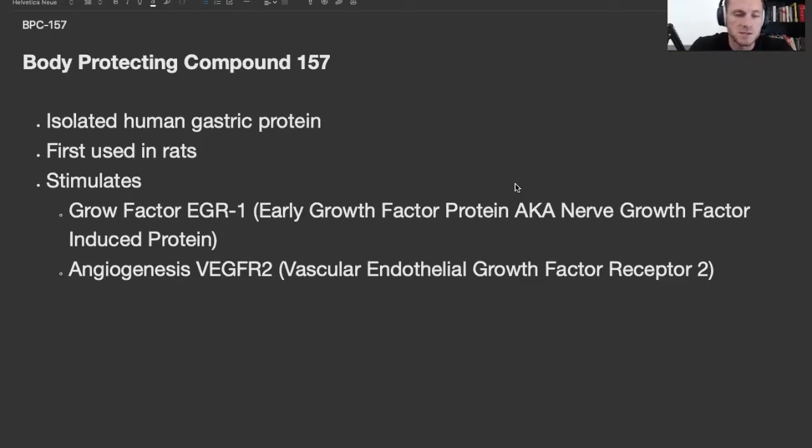BPC also induces angiogenesis — that's the creation of new blood vessels. It acts on what's called the vascular endothelial growth factor receptor 2, VEGFR2. Why is that important? Because all throughout your body you need blood. Blood is what brings growth factors and stem cells and helps heal areas. Through angiogenesis and the creation of new blood vessels throughout the body, your body can build blood vessels to damaged areas — like when you put on muscle size, you create new blood vessels to get more blood to the muscles. So some exciting things going on there.